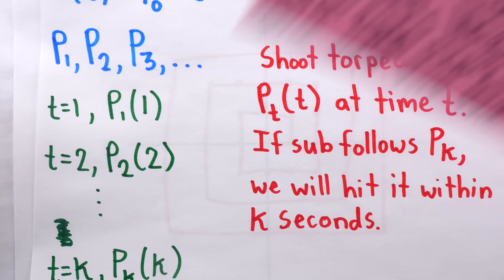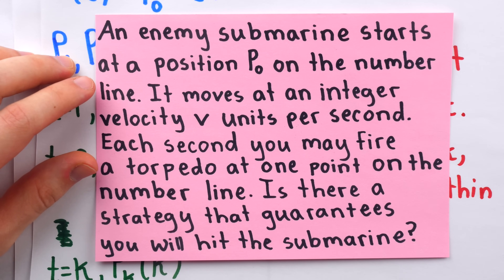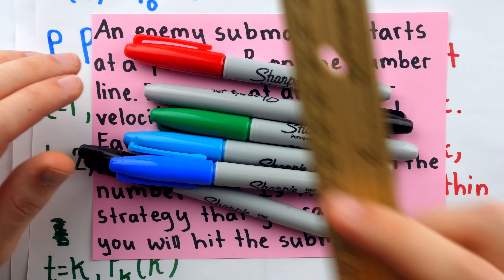So that's a solution to this submarine puzzle. Let me know your thoughts and any questions in the comments. Thank you very much for watching, and be sure to subscribe for more of the swankiest math videos on the internet.